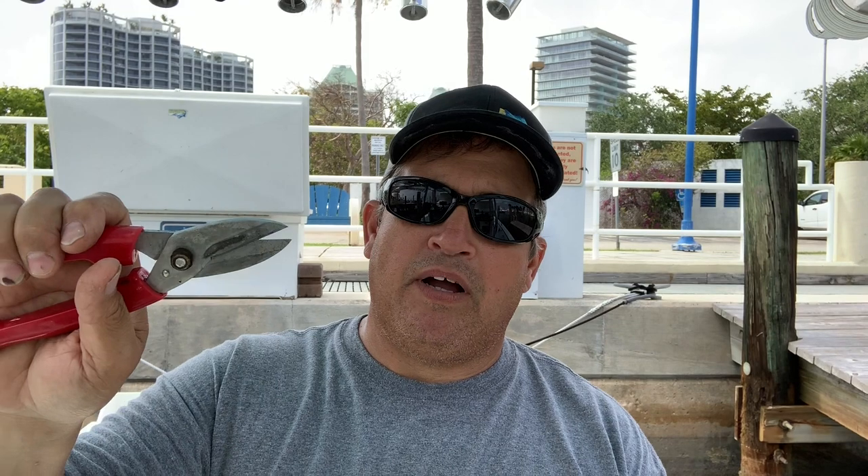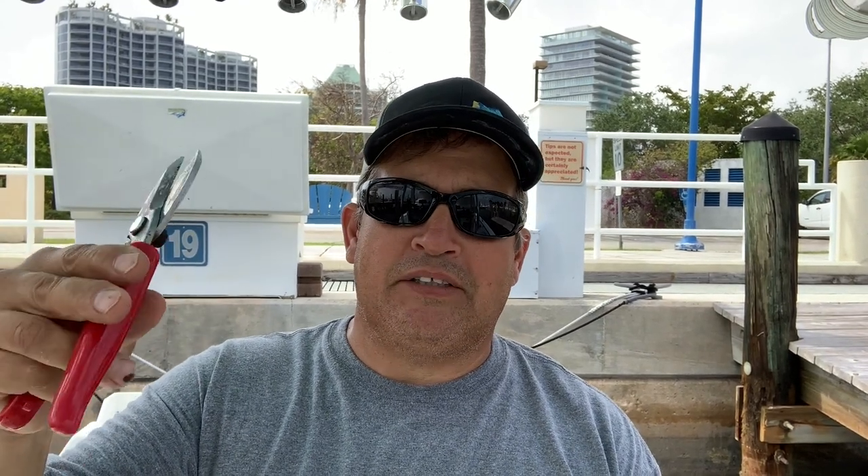Most of these pliers also have a cutter on them, but after a while the cutter does fail — I haven't found one yet where it doesn't. For that reason I usually carry some nippers as well. These are just cutters and they're good for heavy mono, light mono. They work on wire too, even though I try not to use these on wire, but they work really well. This is another really good tool.